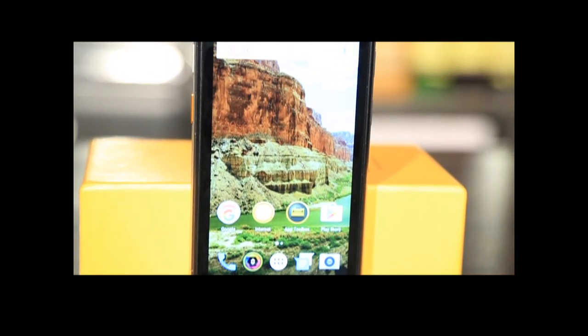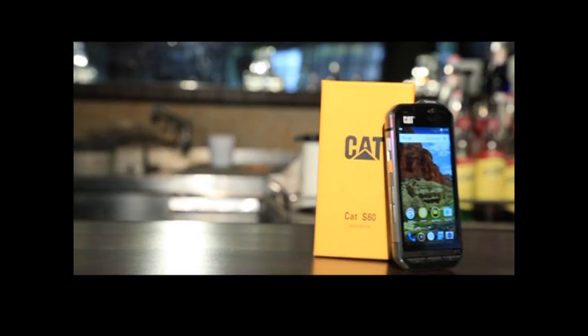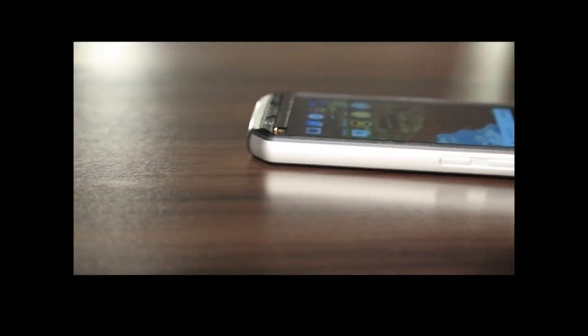The Caterpillar S60 rugged smartphone looks extremely tough and is unlike any other slim smartphone. The weight of this phone is approximately 230 grams, which is not quite heavy, but I wish the design could have been a bit better.